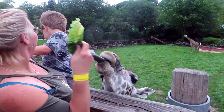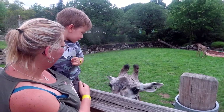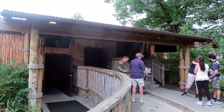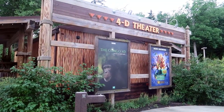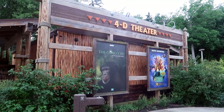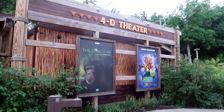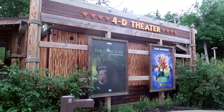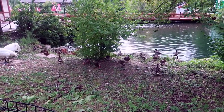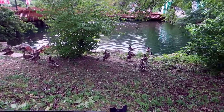Time for a movie — we're going to go see Congo 4D and then afterwards Scooby 4D. That was a good movie. We've just seen Congo 4D; I think next we're going to see Scooby. I really enjoyed it. Lincoln liked it for the most part — he didn't want to wear his 3D glasses very much, but he liked the 4D effects.